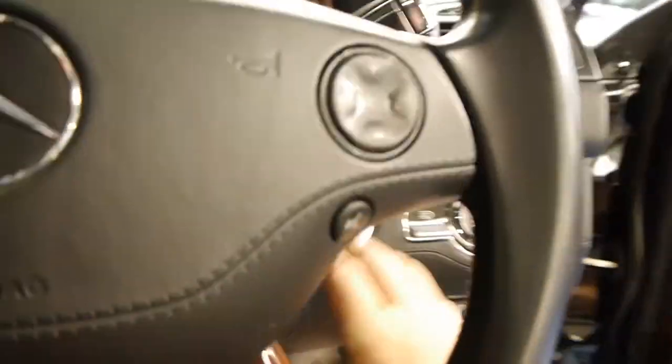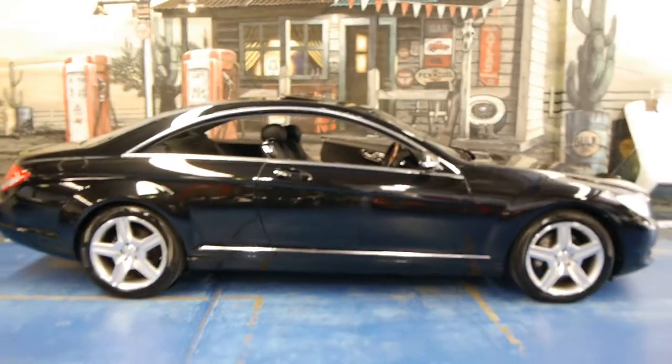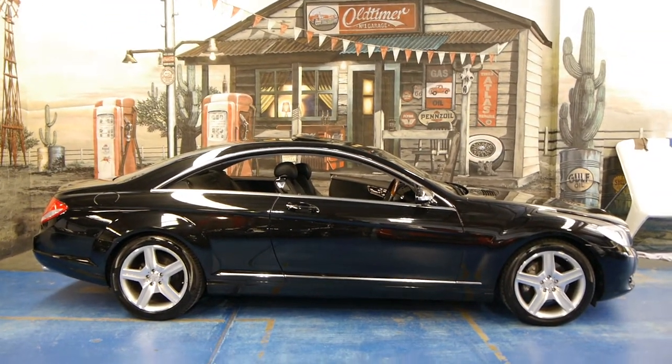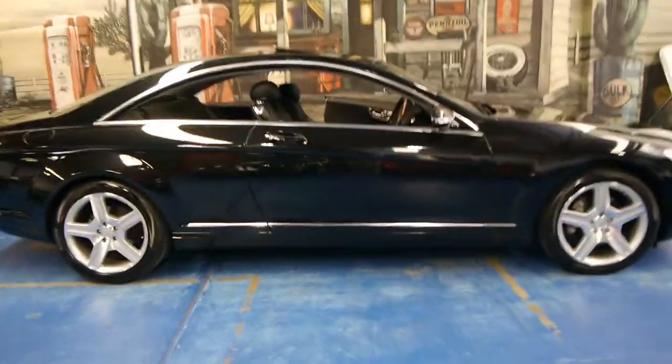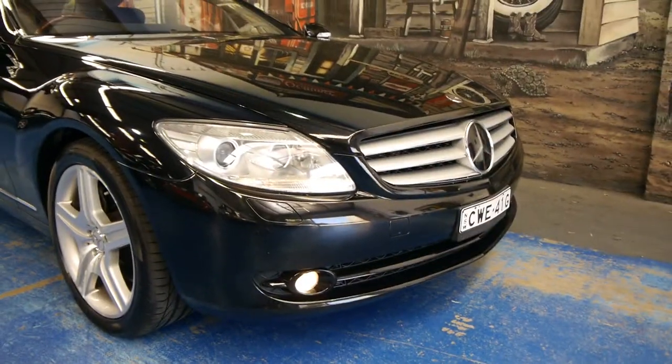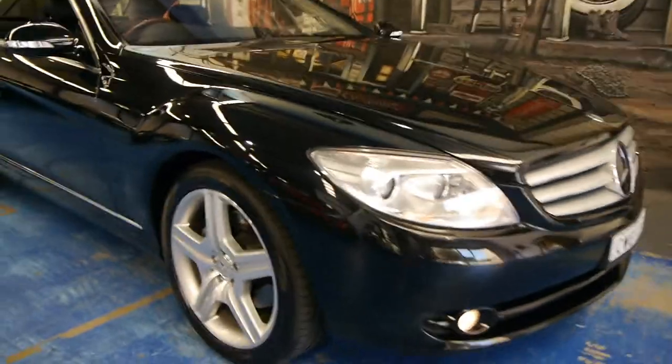It's actually the 5.5 litre V8 engine, not the 5 litre that a lot of people think it is being a CL500. You get self-closing doors. The Pirelli P-Zeros are in excellent condition. It has to be one of the most beautiful looking Mercedes ever to come out — even in today's range — with little driving lights down the bottom, Xenon headlights, and it's probably even got Xenon high beams as well.